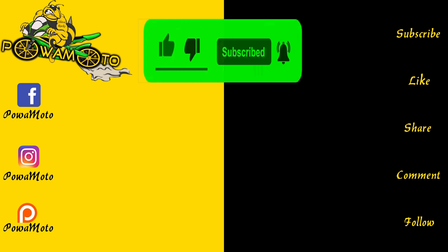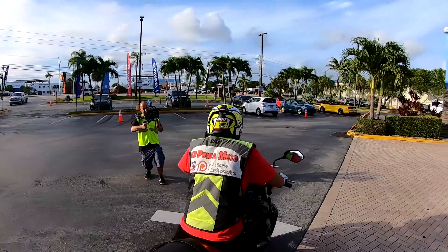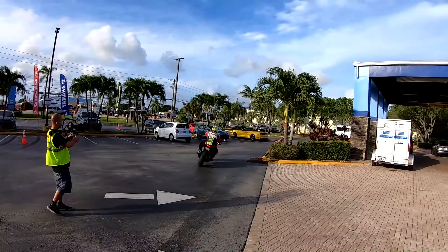Thanks for watching — hit that playlist, support this channel fam, and I'll see you on the next one. If you like this video, check out one of these two similar videos. Thanks for subscribing — we out.